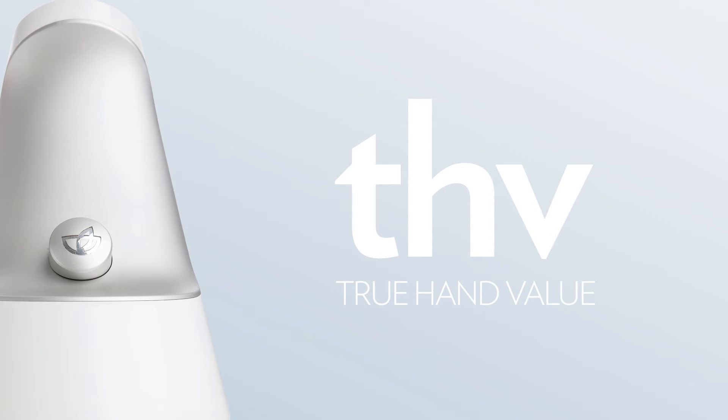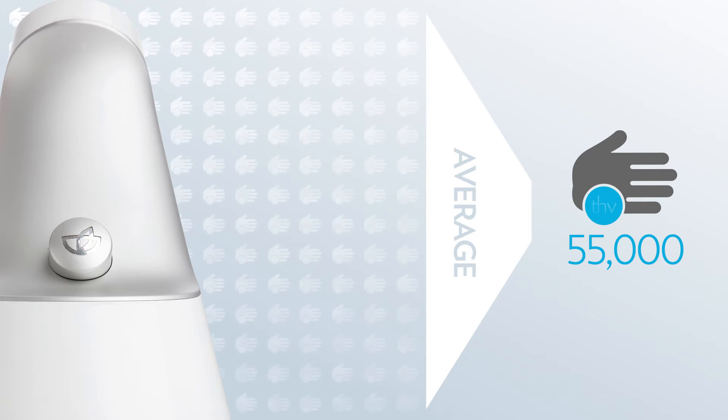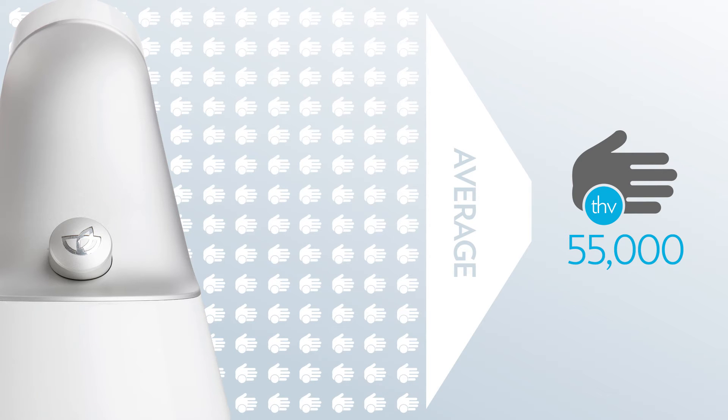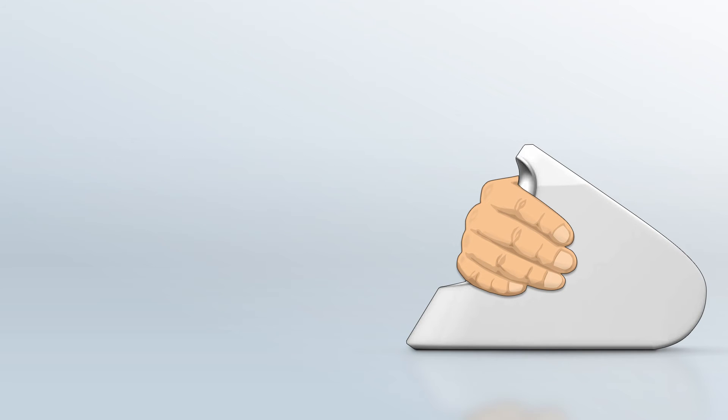When discussing the accuracy of the Biophotonic Scanner, one must first understand true hand value, or THV. THV is defined as the average score of an individual at a given time if that person was scanned an infinite number of times. A person's THV can be estimated by taking a series of scans.